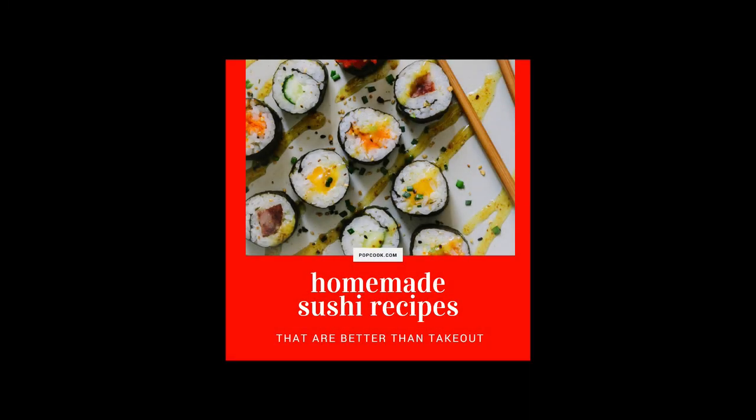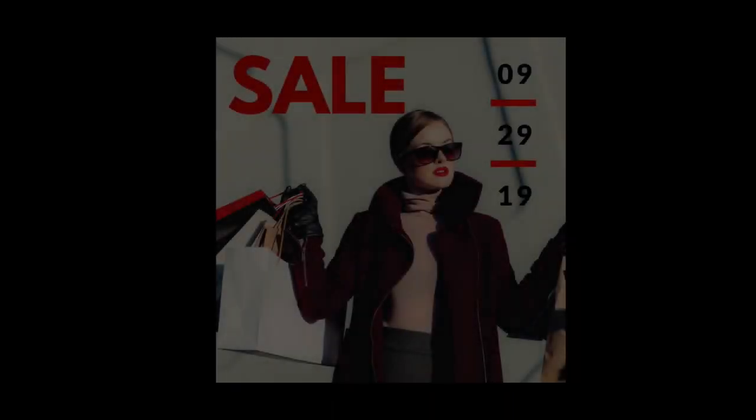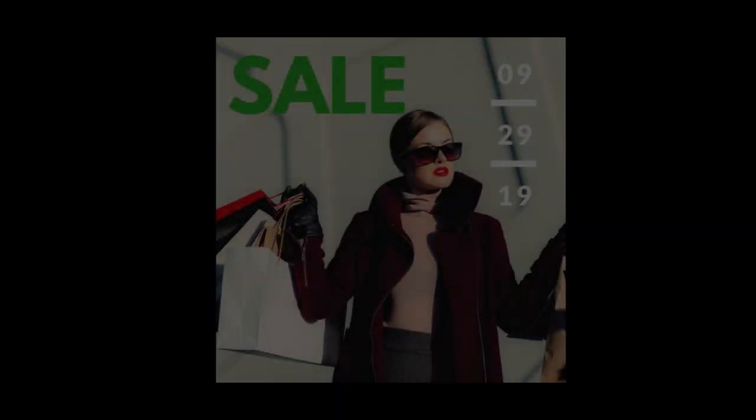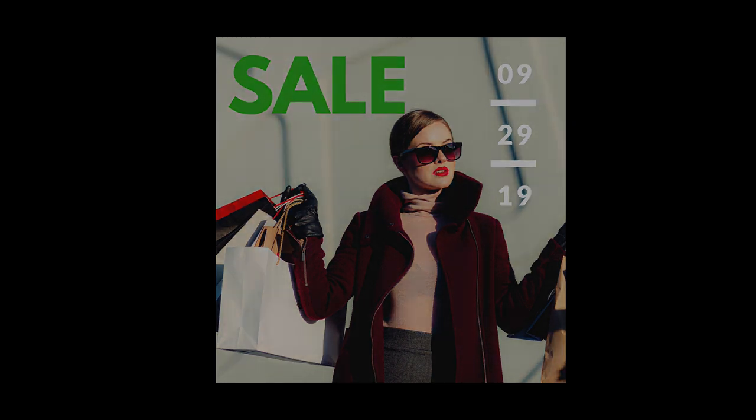Take, for instance, this sushi social graphic. This bright red is very overbearing. I changed it to a darker, more rich red, and it seemed to help. Or better yet, switch it around and make the text red to add more focus and intentionality to those words. This sale graphic used red to catch your attention — very common in malls and retail ads. For a reason, this screen just doesn't grab me the same way.